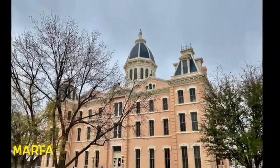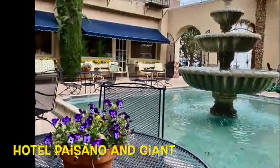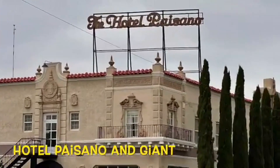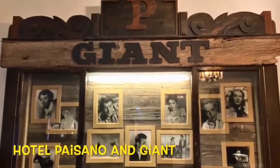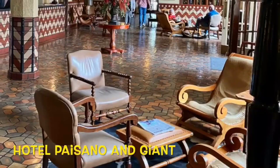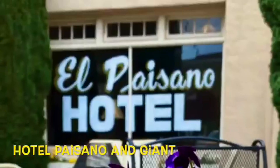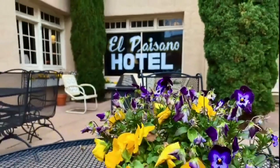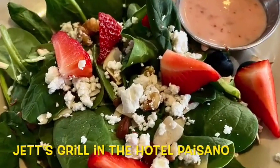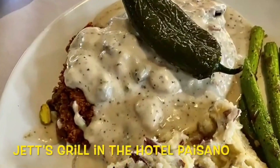Marfa is a small town just north of the park. In addition to being a popular base for those visiting Big Bend National Park, Marfa is well known for being the location for the filming of the classic 1956 movie Giant, starring Elizabeth Taylor, Rock Hudson, and James Dean. Marfa is also known for the Marfa Lights, an eclectic collection of artists and art galleries, and its scenic desert landscapes. Jett's Grill in the classy Hotel Paisano is one of the best restaurants in Marfa.